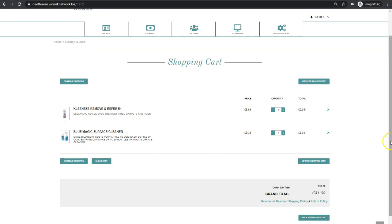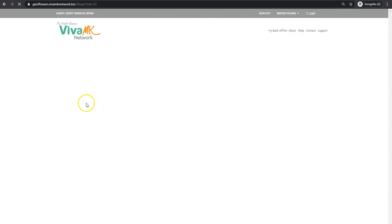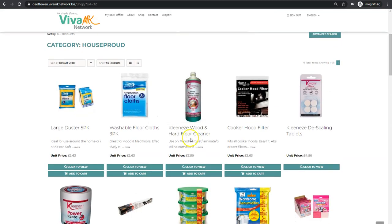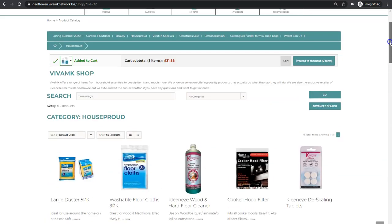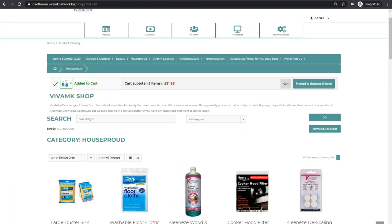Obviously for customers it's going to be just the same, but the prices they see will be the customer price — so these prices will be like ten pounds or whatever it is. They order through their shop and then you get the profit once they've ordered. I hope that helps — have a look around and get used to it. This is a temporary one as a new site is being built as we speak. Thanks a lot, bye now.